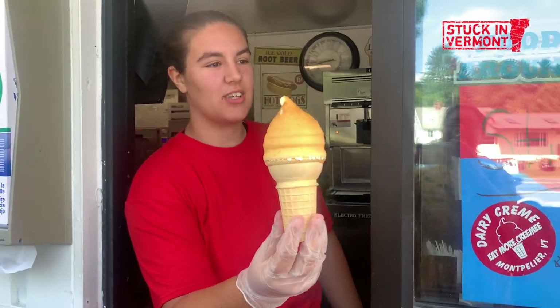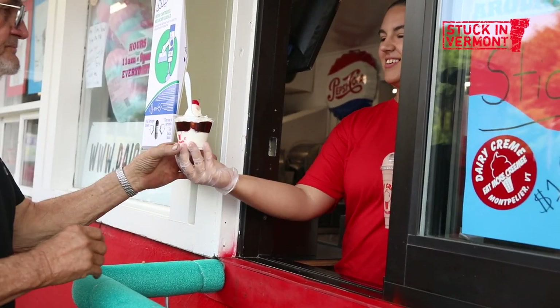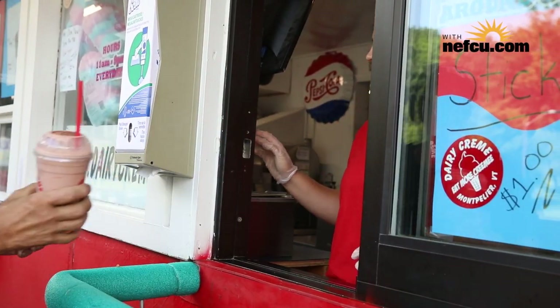Vanilla with butterscotch. What is a creamy, you might wonder? Well, it's basically soft serve ice cream with a little bit more butter fat. Sometimes people think it is lighter or fluffier.